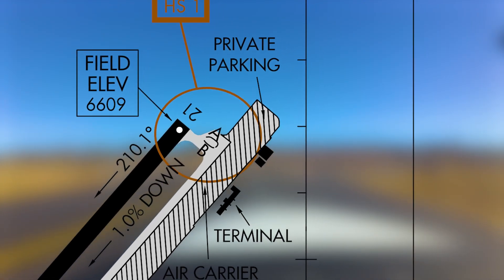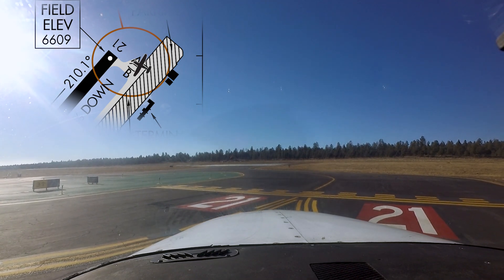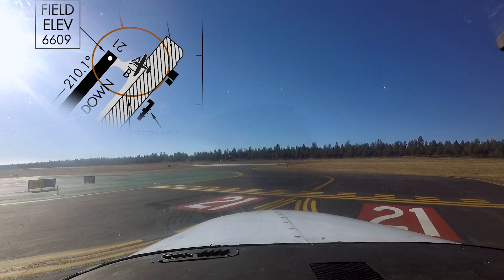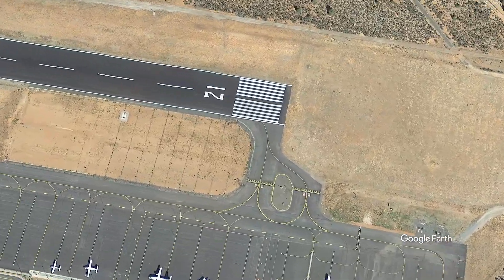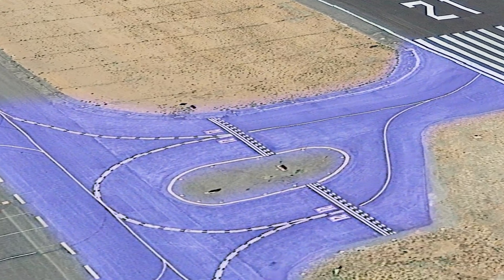There are some areas on the field that have contributed to pilot confusion and, in some cases, runway incursions. One such area is located at the north end of the airport — pilots have sometimes crossed the hold short lines for Runway 21 on Taxiways Alpha or Bravo without a clearance. Hot Spot 1 highlights the risk of pilots confusing Taxiway Alpha and Taxiway Bravo, which are located in close proximity to one another.